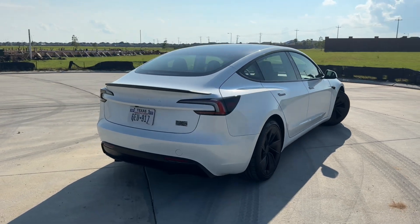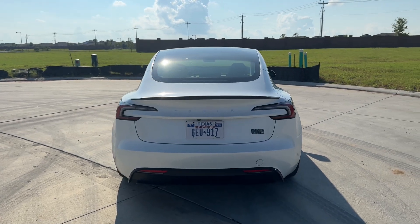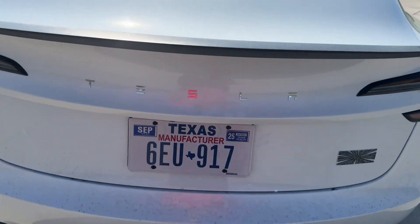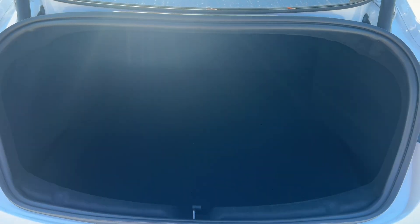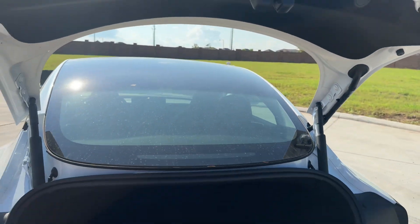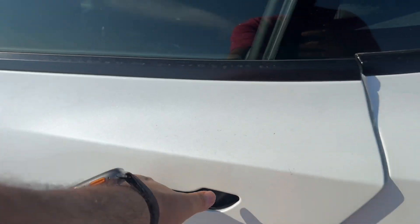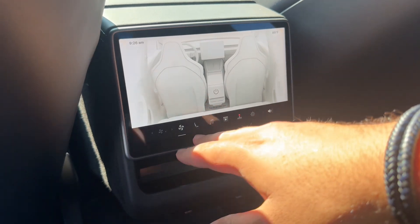My tester is finished in a beautiful Pearl White exterior color, which is a $1,000 option, bringing this Model 3 to a window sticker of $57,380 — before the $5,000 gas savings and the $7,500 federal tax credit.